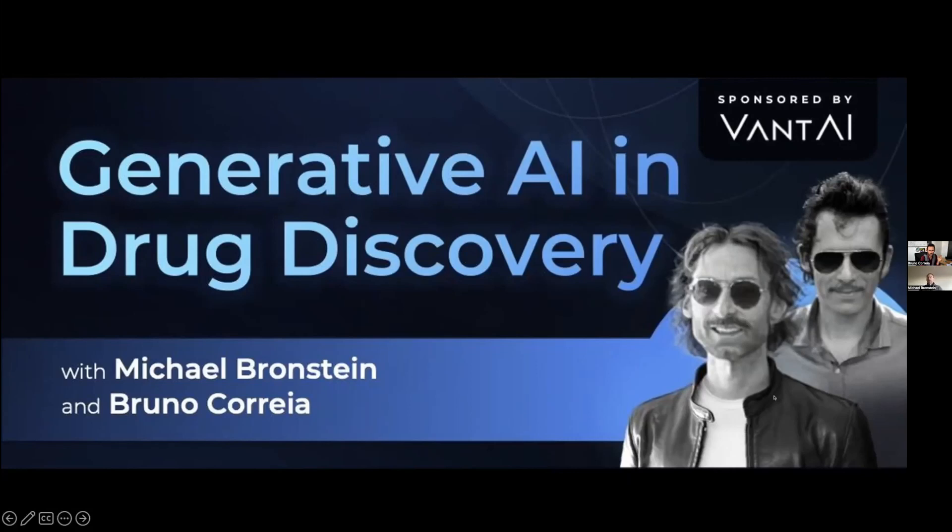So I think we have a sufficiently large audience, so probably people will be joining in, but I will probably start. So I'm Michael Bronstein, I'm the DeepMind Professor of Artificial Intelligence at the University of Oxford, and I'm also the Chief Scientist in Residence of VANT AI, who is the sponsor for this new series of lectures on generative AI and machine learning in drug discovery.